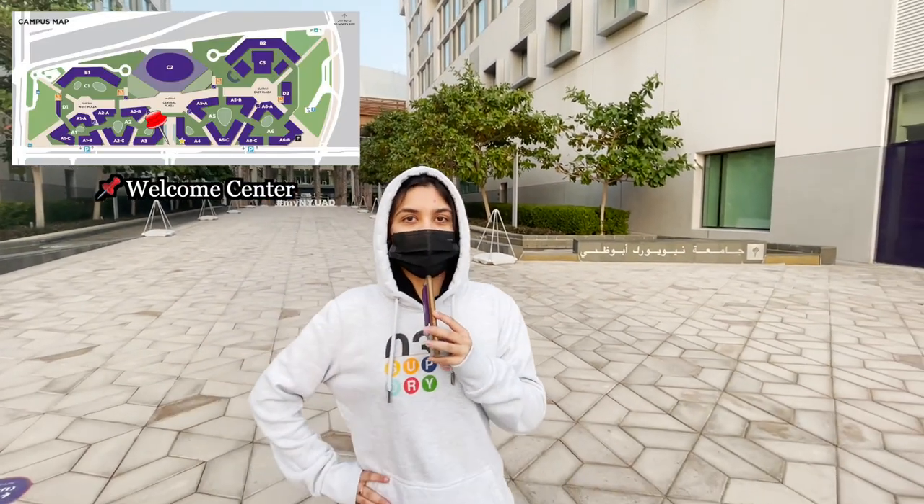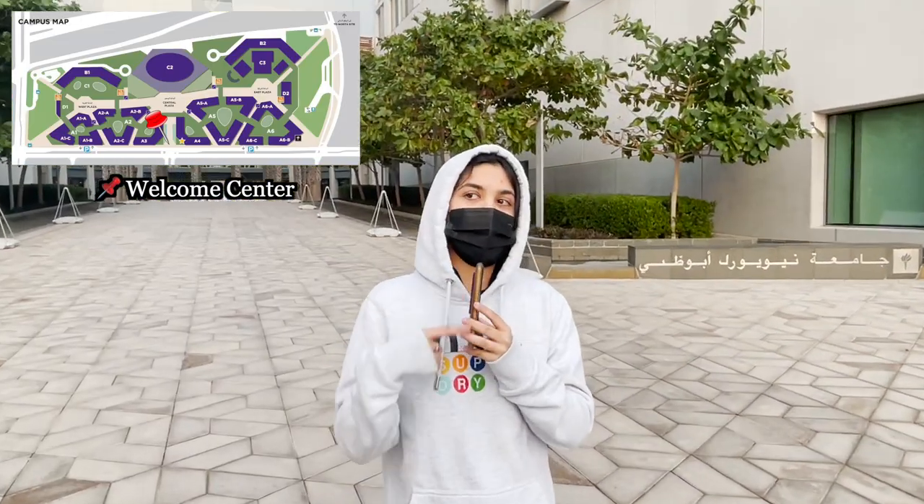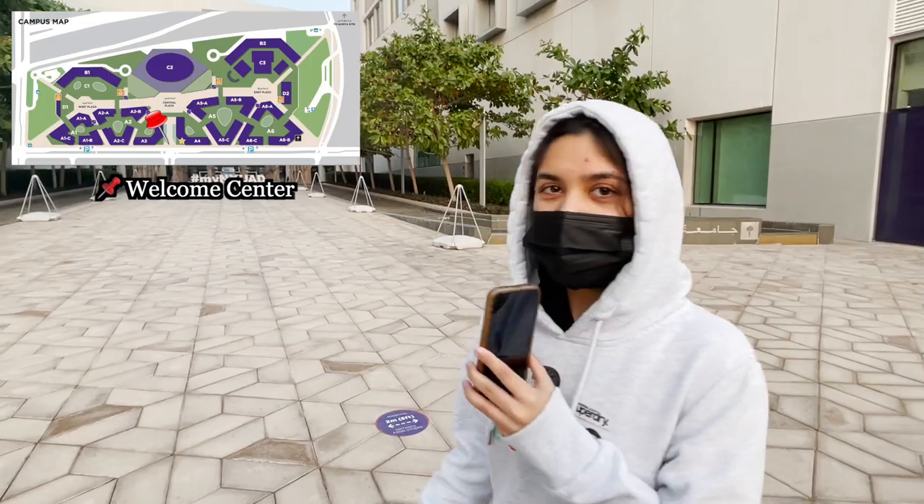So the first thing you want to do when you come here is go to the welcome center and make sure you check in, and then you can enter. So let's just get going.